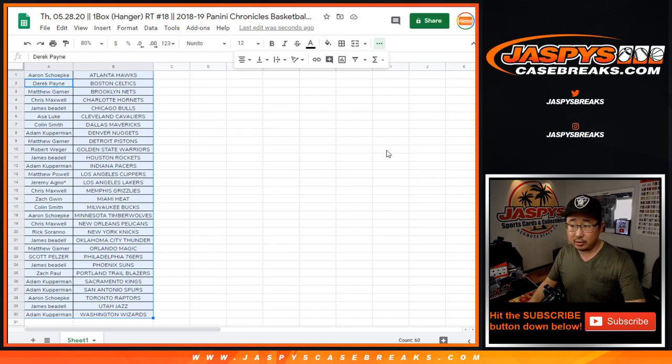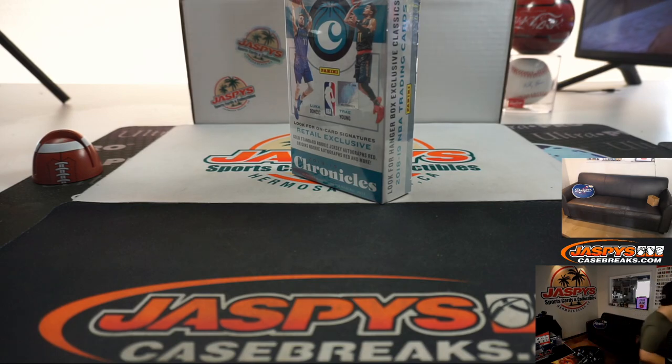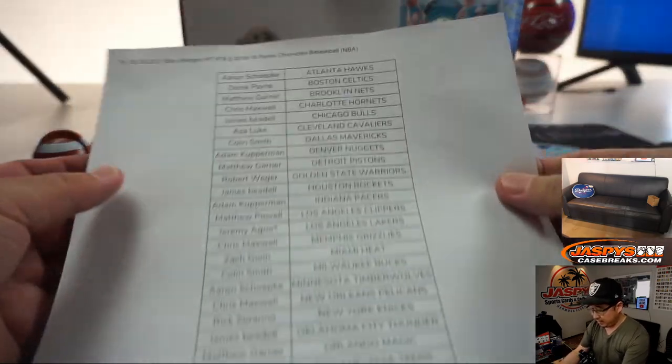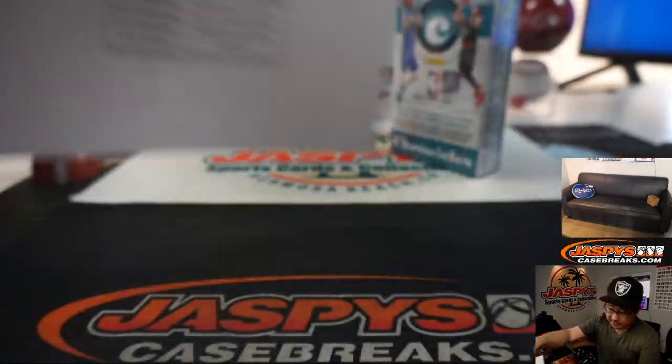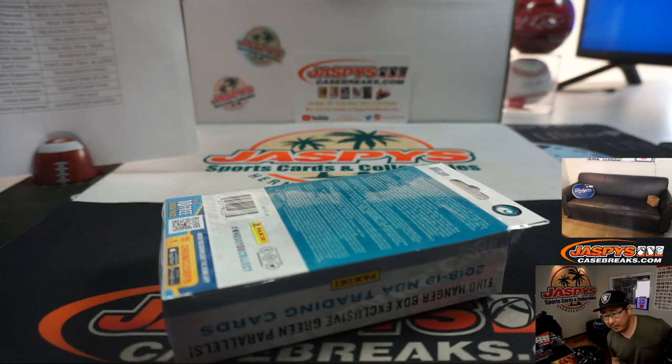TWC — Trade Window Closed. All right, there you go. Hanger 18, the final printout right there.